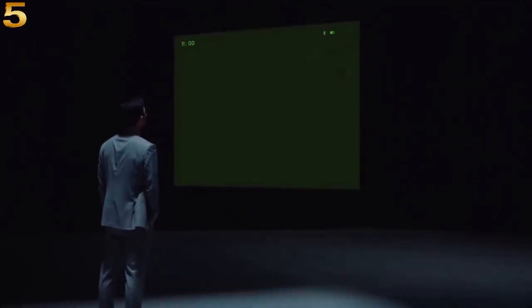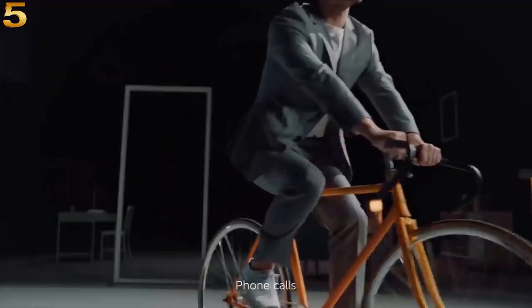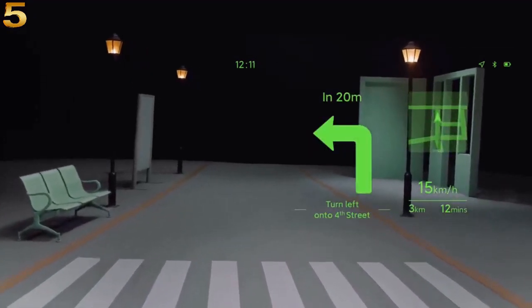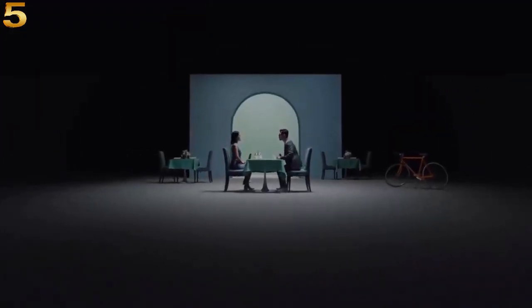A much larger display is offered to the eye. Features include phone calls, HUD navigation, menu translation, and the ability to take photos.